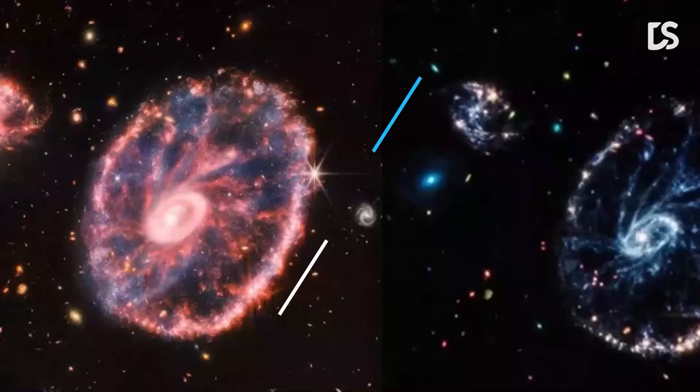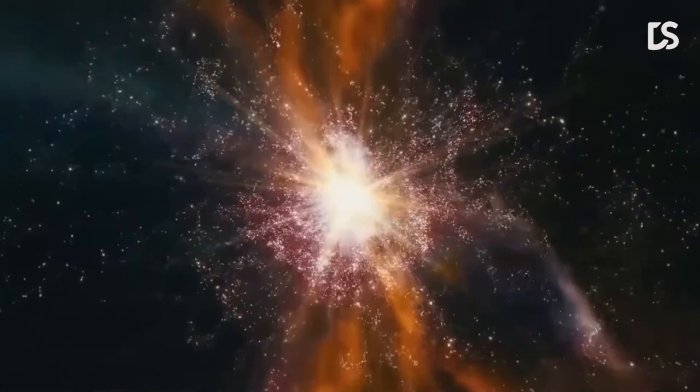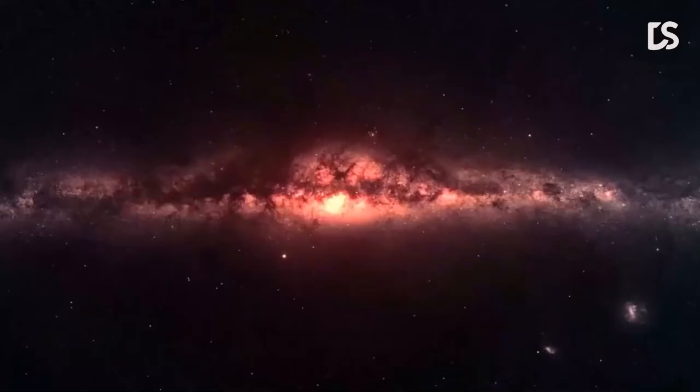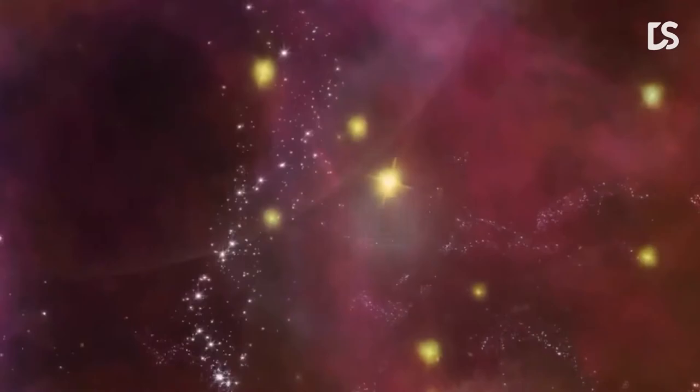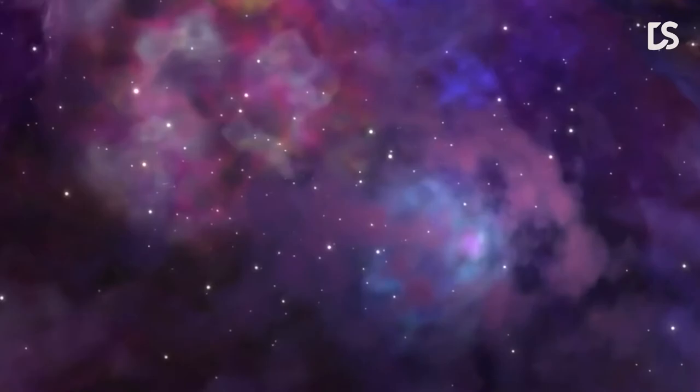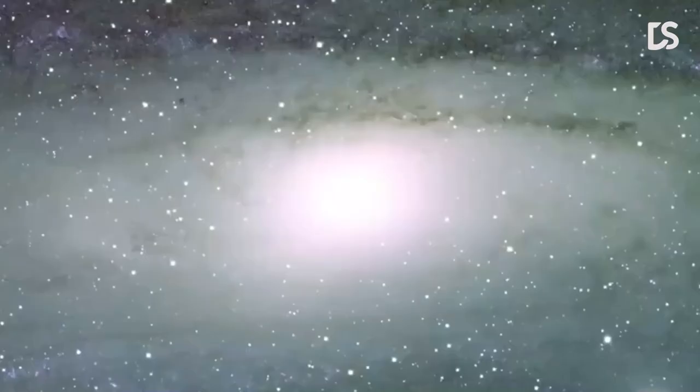Number 3: Areas of Star Birth. The Carina Nebula is a massive, complex area of bright and dark nebulosity in the constellation Carina, approximately 8,500 light-years away from Earth. This image shows the edge of a nearby young star-forming region, NGC 3324, in the Carina Nebula. It reveals previously hidden areas of star birth — the border of a massive gaseous cavity within NGC 3324, known as the Cosmic Cliffs. This cavernous area has been carved from the nebula by intensive ultraviolet radiation and stellar winds from extremely massive, hot young stars located in the center of the bubble. The high-energy radiation from these stars is molding the nebula's walls by slowly eroding them away.